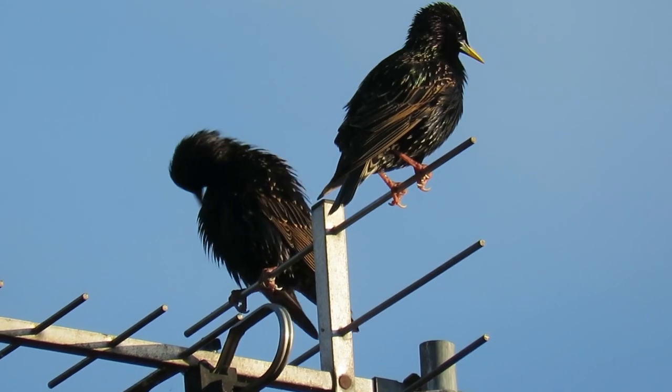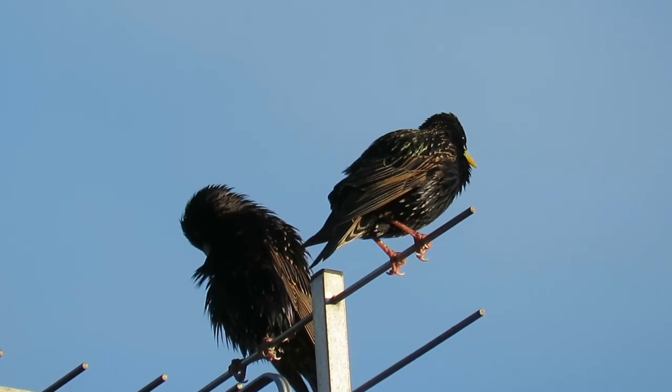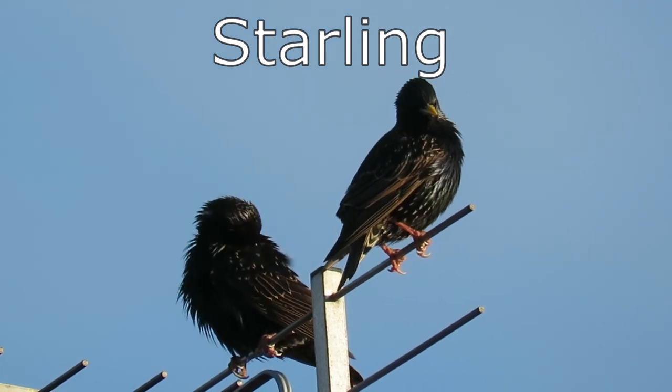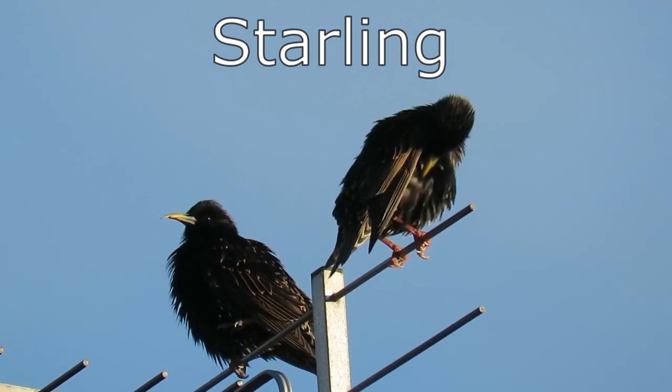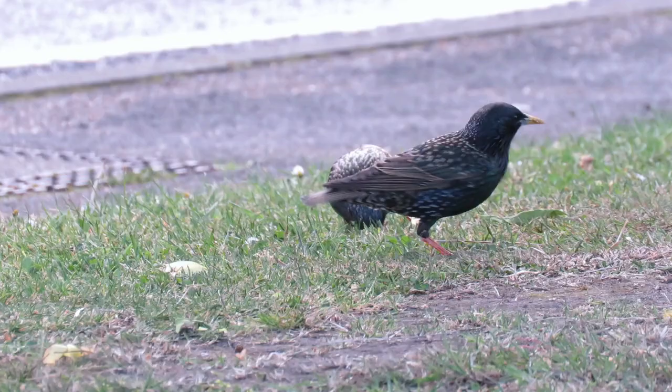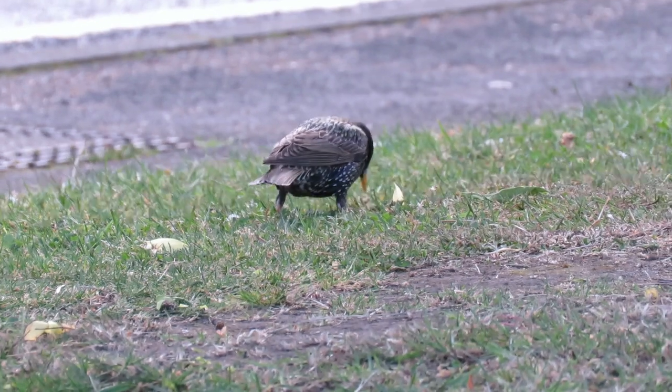Starlings are most famous for their murmurations, where they form huge flocks and fly in formation to create amazing patterns and shapes in the sky. Although they look black from a distance, starlings are actually covered in green and purple markings that shimmer in the sunlight.